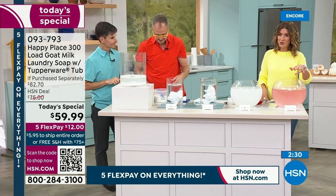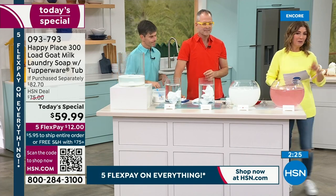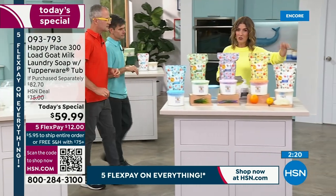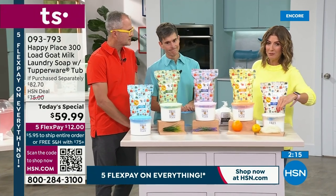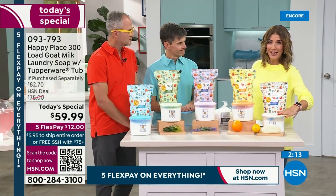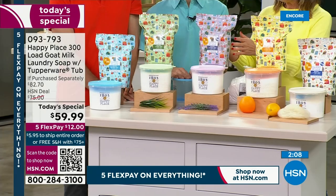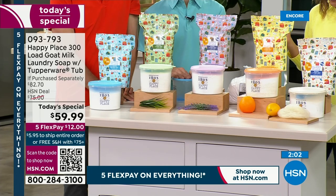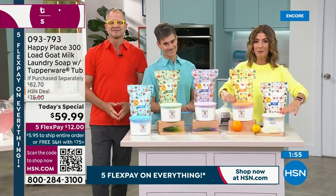It's also great for keeping your clothes softer and fluffier. If you want the fresh linen — my favorite, the one I use every single week — it's already 25% gone. Just like the last time we launched our laundry soap, this will be the first to sell out. We have the citrus, the lavender, the sweetgrass, and the pure. You're getting the most we've ever offered — we've never done 150 ounces, never done a 300-load configuration, never done the Tupperware containers.